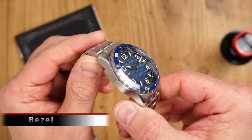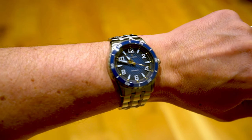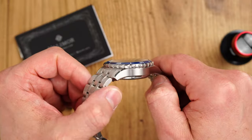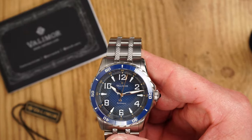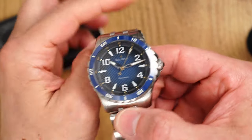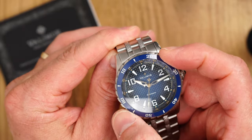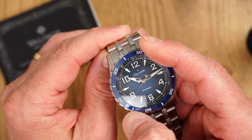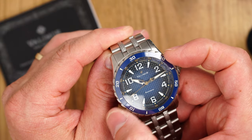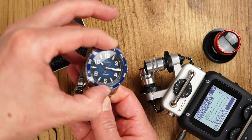Bezel — the dragon scale design theme continues on this 60-click unidirectional bezel. The bezel features a ceramic insert which is engraved and also lumed, as we will see when we examine the lume a bit later in the video. The dragon-scale-resembling bezel grip is very comfortable and bezel alignment is pretty much spot on. Bezel action feels a bit different if you're used to 120-click diver bezels — there are longer intervals between clicks and there is also a slight back play, so possibly not the best bezel action I've experienced. However, it still feels snappy and tactile.